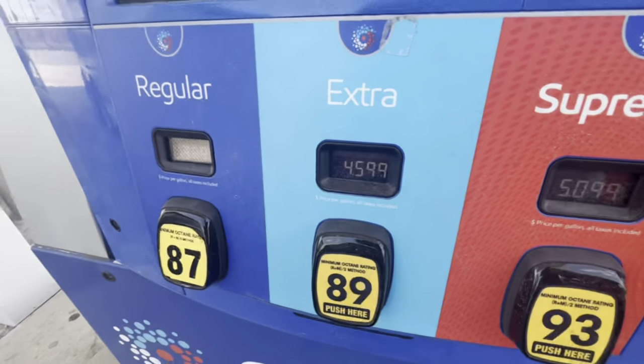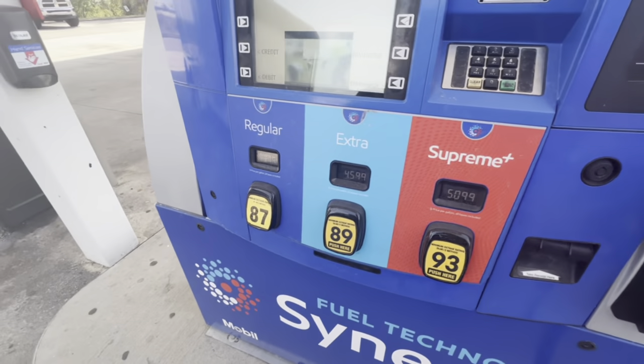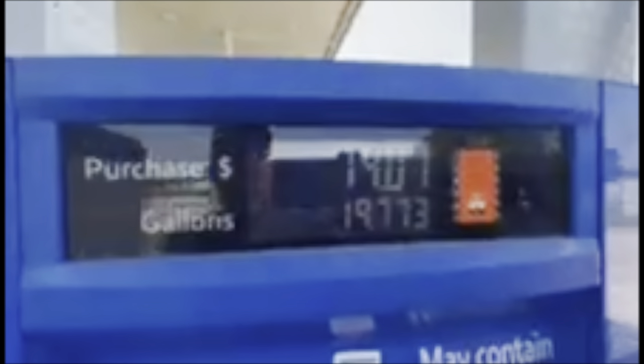Gas prices: $5.09, $4.59, $3.99 — which one do you think I'm buying? 21 gallons, $96. Wow, getting pricey. This will run on 87 octane, so that's what we're going to do this time. Checking the bikes in the trailer — looking good. Getting the dogs some water. $70, 19.7 gallons. I guess this has a 20 or 21-gallon tank.